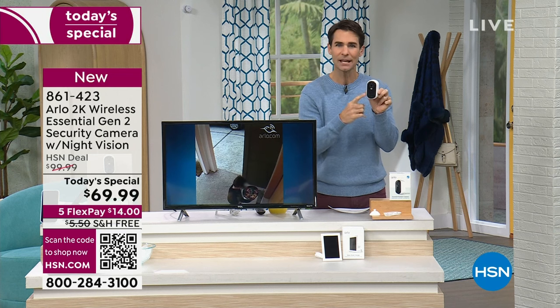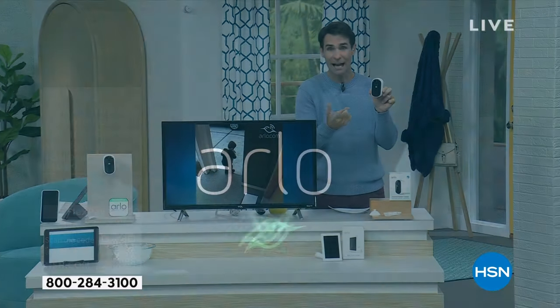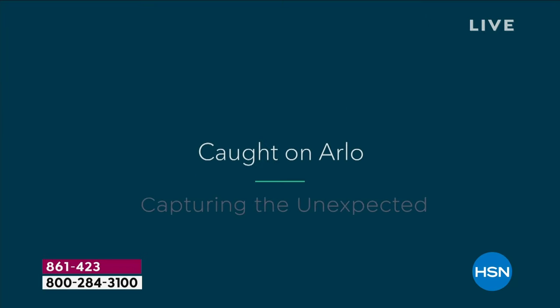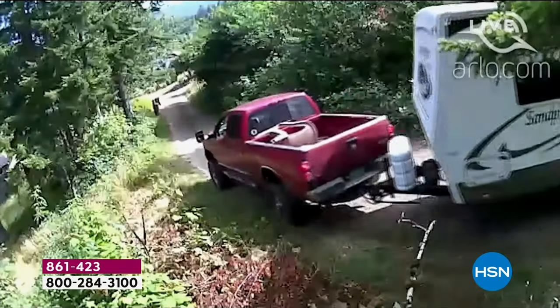Not only does it have night vision, it has color night vision, a siren, and a spotlight. You can look in live on your phone — just download the app and you'll be able to take a look at what's going on. Maybe it's inside your house. Maybe the cat's just doing something really funny. Inside, outside — home security.